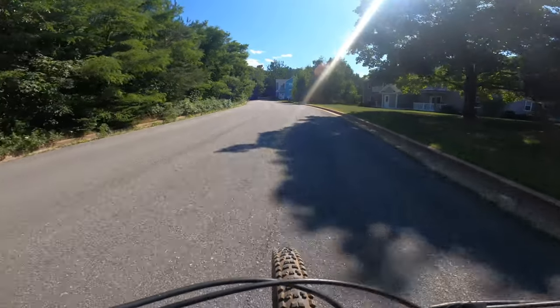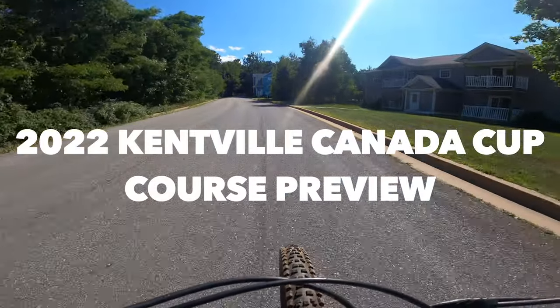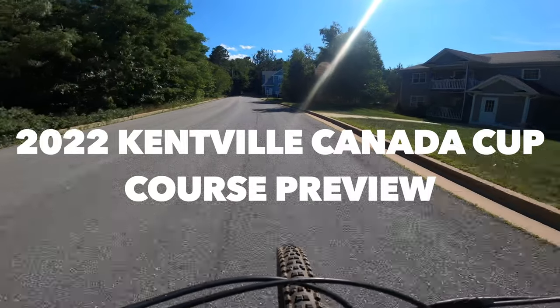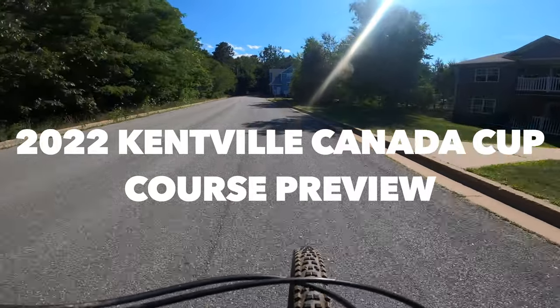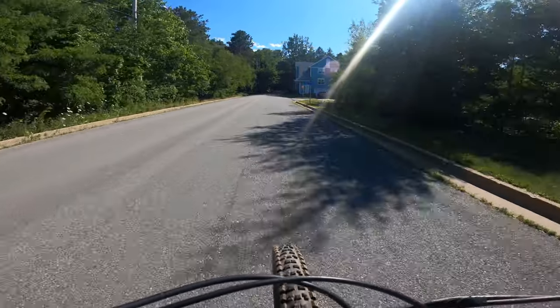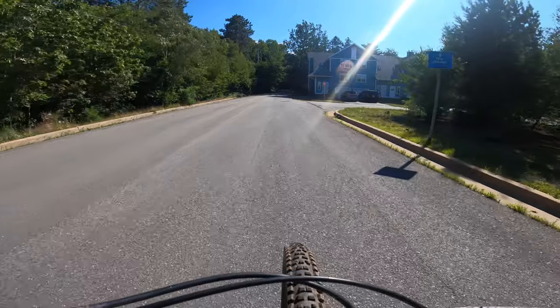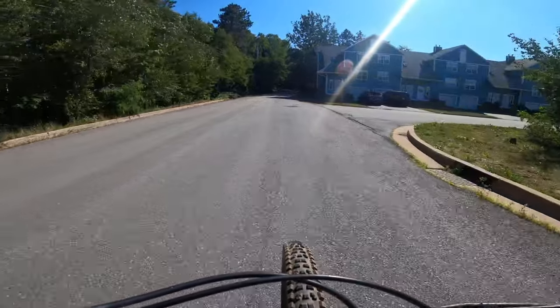Hello at the Gorge in Kentville. I'm going to take a little lap around the post course for the 2022 Kentville Canada Cup and we are on the starting straight. The start will be probably just behind me, so we'll be starting out on this road, which will be closed during racing and official practice times.